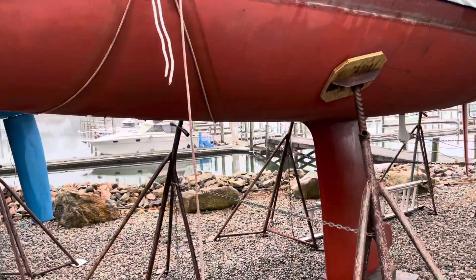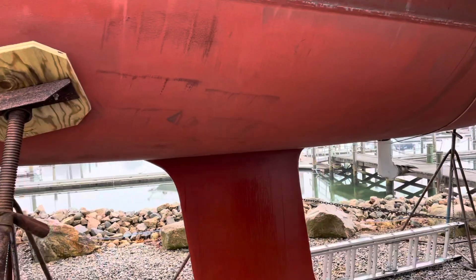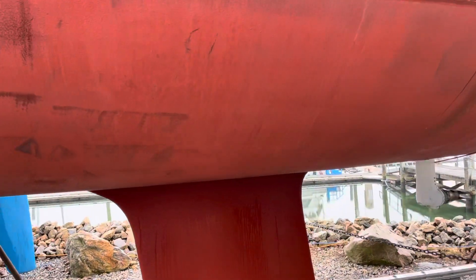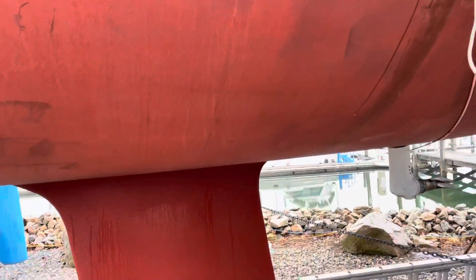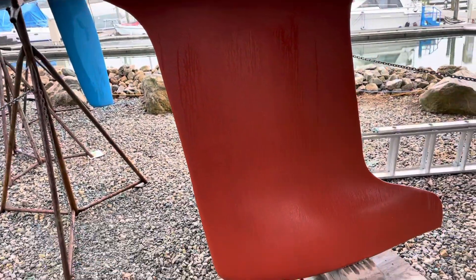Just do a quick walk around the bottom. As you can see, the bottom is in very nice shape. The bottom paint has no build-up. It's been stripped in recent years and the keel joint all looks good.